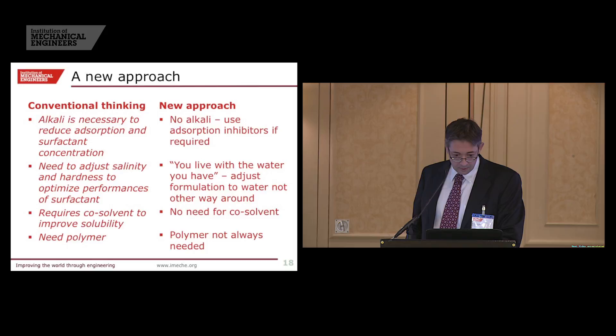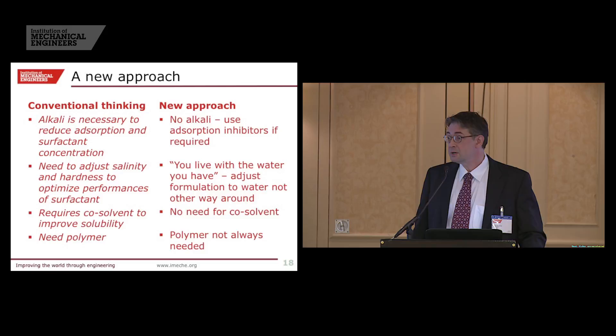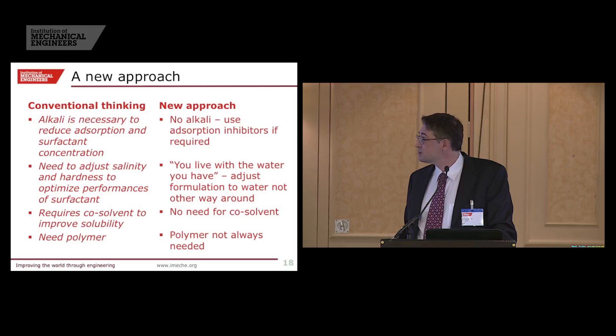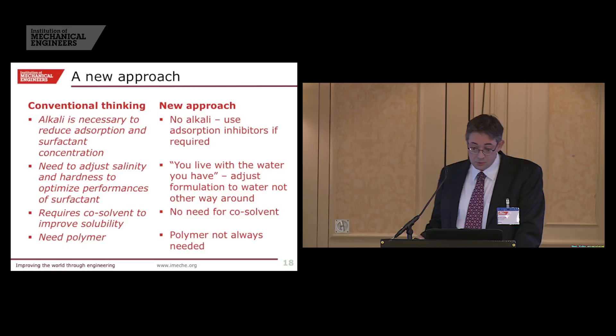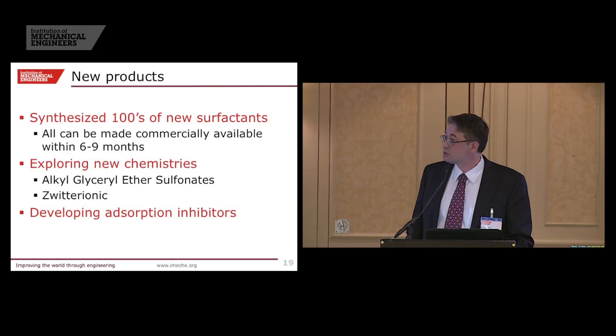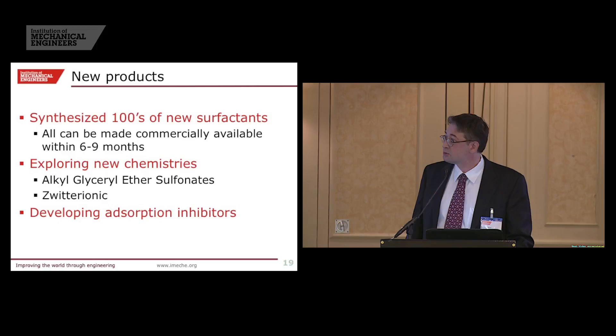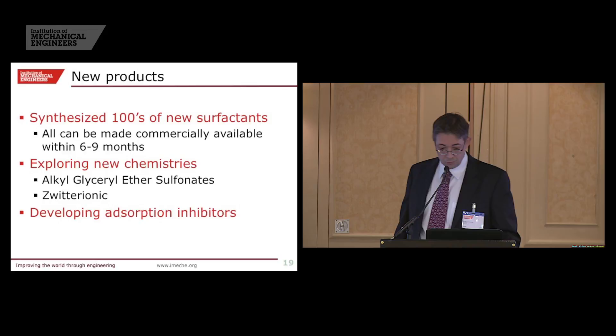We have been developing lots of new products — we have synthesized hundreds of new surfactants. You have to be careful: everybody can synthesize a surfactant, but can you produce it at enough quantities at a commercial price? That's the big question. We work mostly off a base of 150 surfactants that are all commercially available at a commercial price. We are exploring new chemistries — zwitterionic surfactants that have specific properties not really used so far in the market — and we are developing adsorption inhibitors to help counterbalance not using alkali.